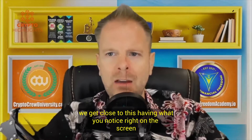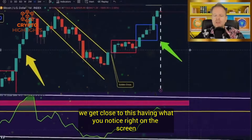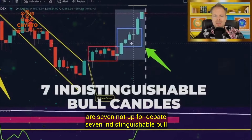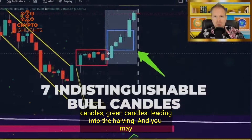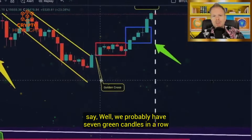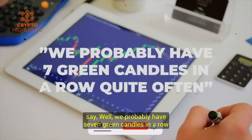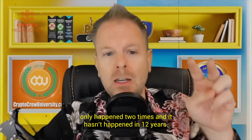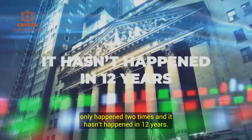As we get close to this halving, what you notice right on the screen are seven — not up for debate — seven indistinguishable bull candles, green candles leading into the halving. You may say we probably have seven green candles in a row quite often. Actually, no. The facts are the facts, and it's only happened two times. And it hasn't happened in 12 years.